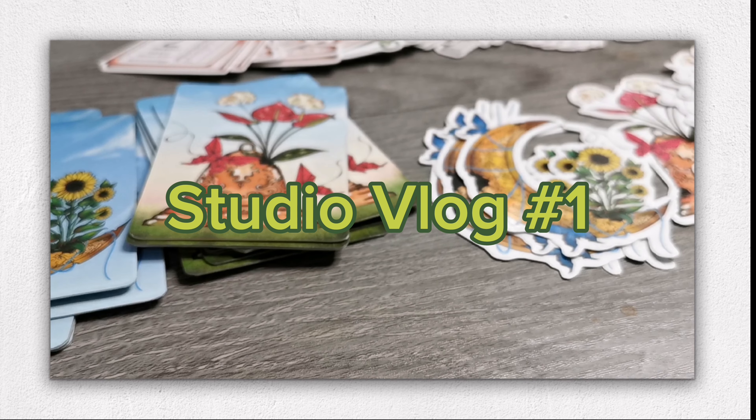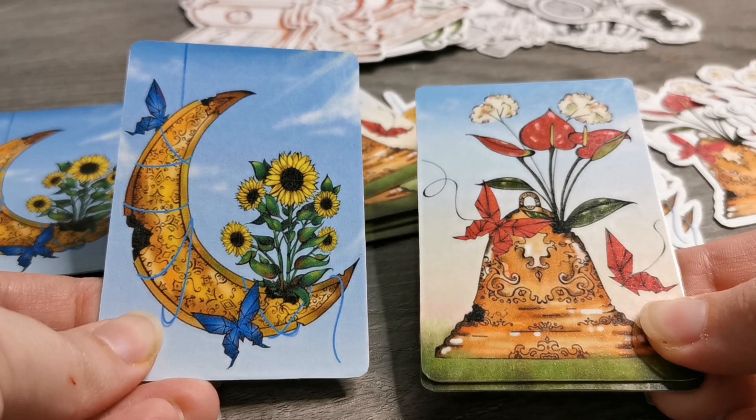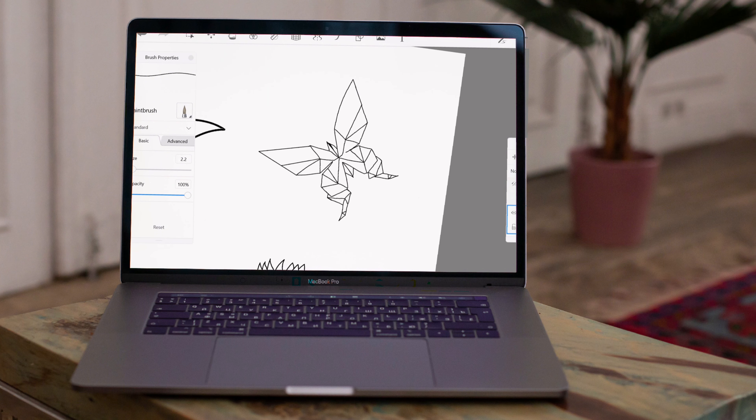Hello everyone, thank you so much for joining me in my very first studio vlog. In this video I just wanted to show how I made these two business cards for my shop update and also these two freebie stickers to go along with it.